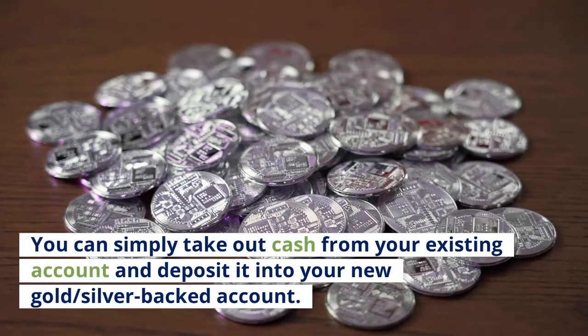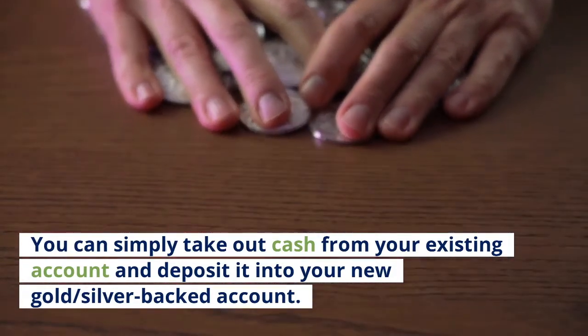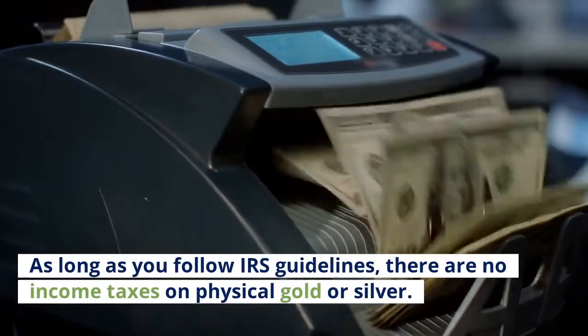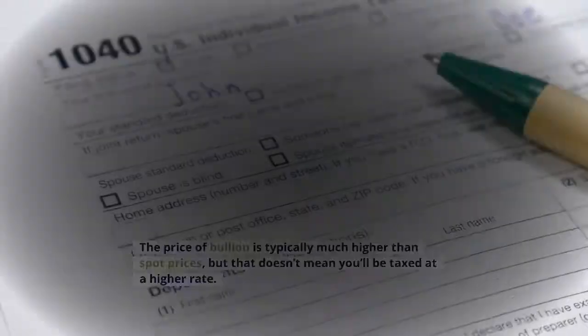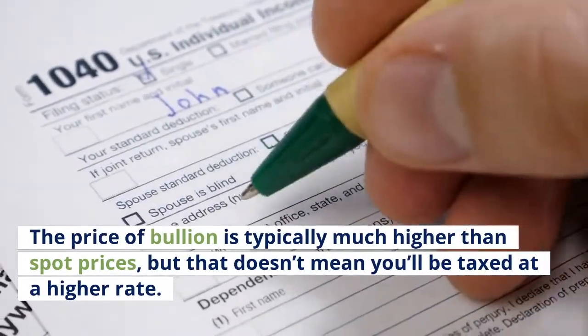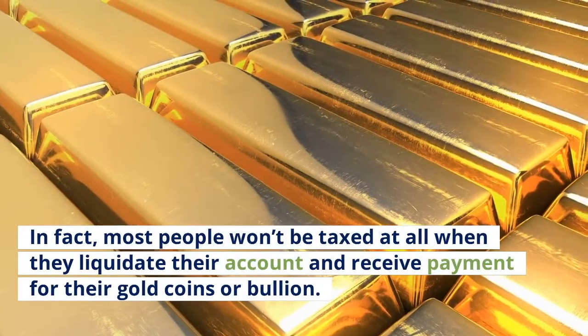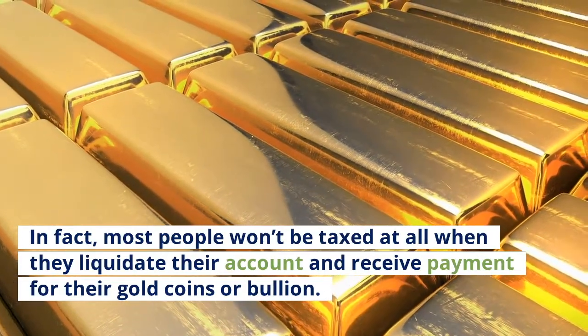You can simply take out cash from your existing account and deposit it into your new gold or silver-backed account. As long as you follow IRS guidelines, there are no income taxes on physical gold or silver. The price of bullion is typically much higher than spot prices, but that doesn't mean you'll be taxed at a higher rate. In fact, most people won't be taxed at all when they liquidate their account and receive payment for their gold coins or bullion.